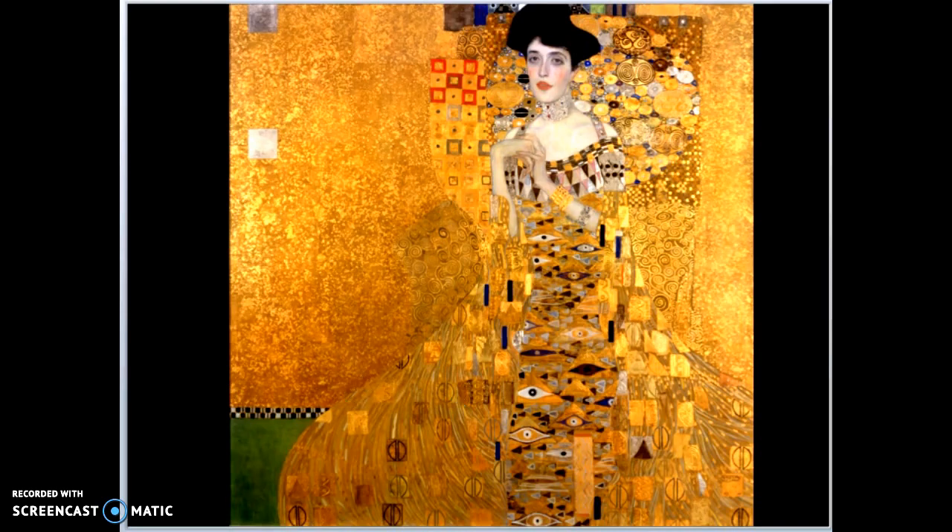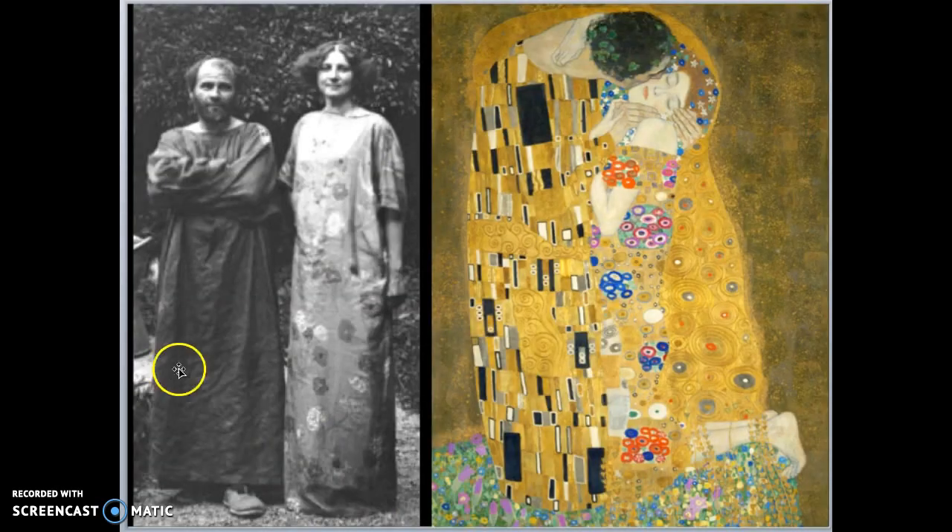He also wanted to show a painting of their love for each other, so here he is in his robe and Adele in her robe — he painted the two of them together in an embrace, just kissing her cheek. You can see that he made the robes much fancier than they were in real life, using a lot of gold and a lot of patterns.